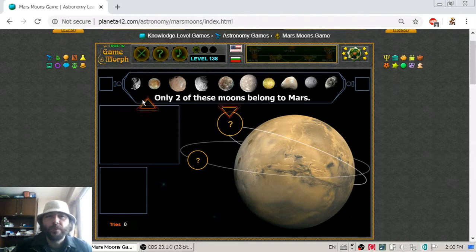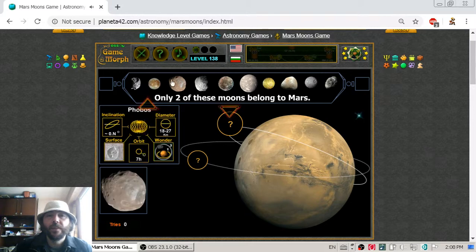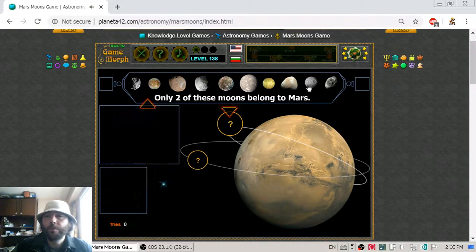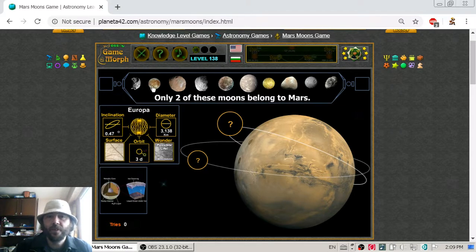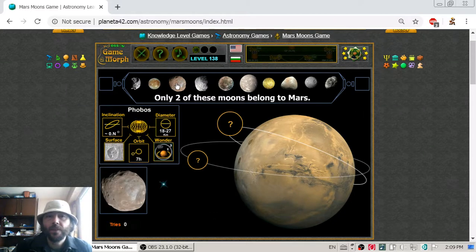So what we have to do is look at these moons at the top and decide which of these ones are actually belonging to Mars. The first one is FOEP, and FOEP is not a Mars natural satellite. The next one is Europa, and it is definitely not a moon of Mars. The third one is Phobos.